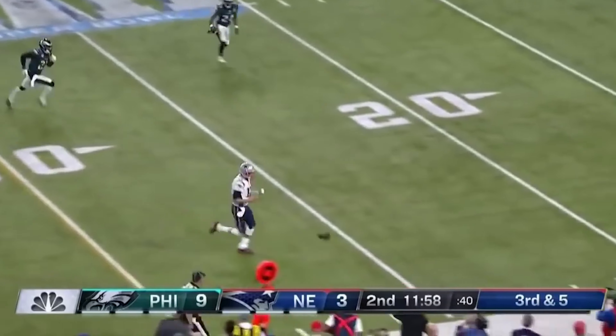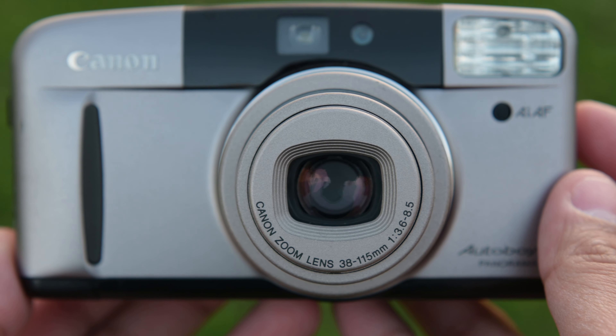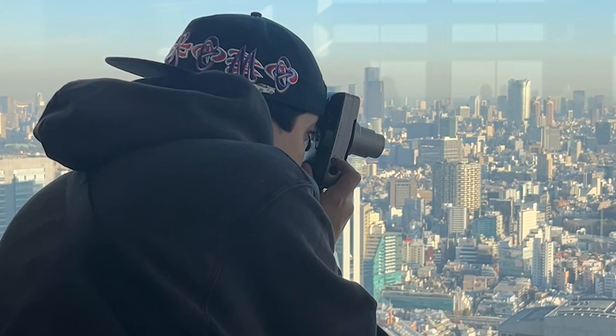Finding this camera has been really, really hard — it's been very difficult to find a good point and shoot. Most of the time they break really easily; you just drop it one time or give it a little nudge and the curtain doesn't close anymore. Another thing I love about this camera is the price point. There are a lot of point and shoots out there that are cheap, but are they good? No. This has a great lens — a great zoom lens that goes from 38mm to 115mm, f/3.6 to f/8.5 zoom capability.